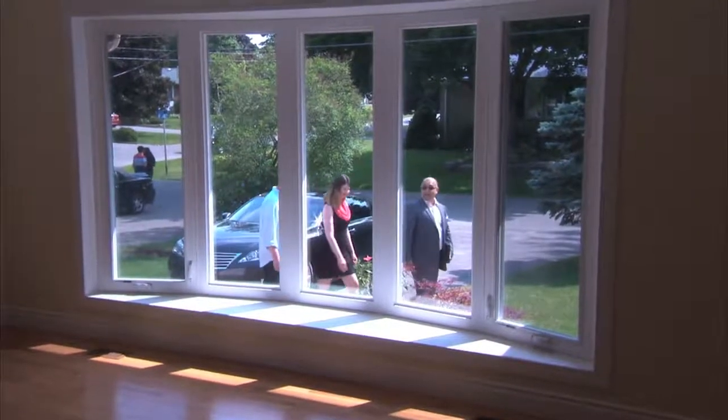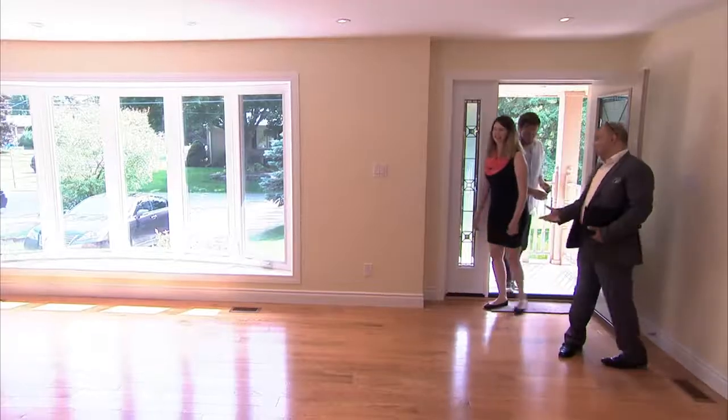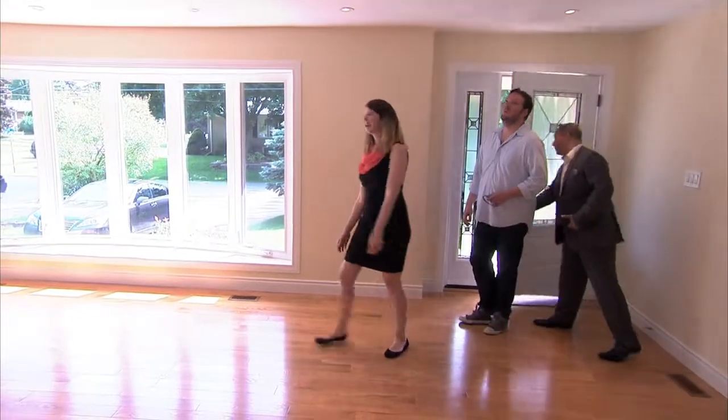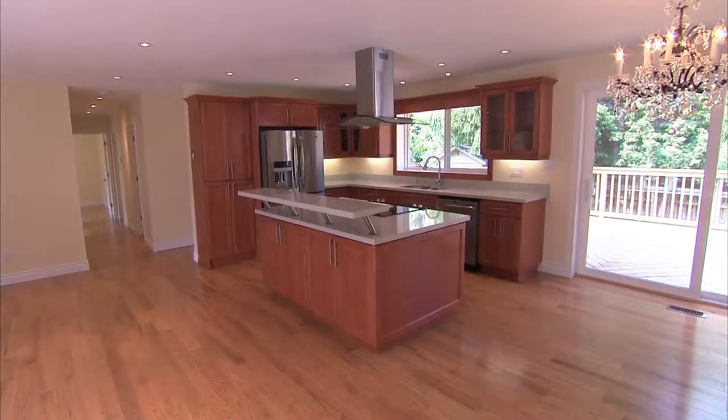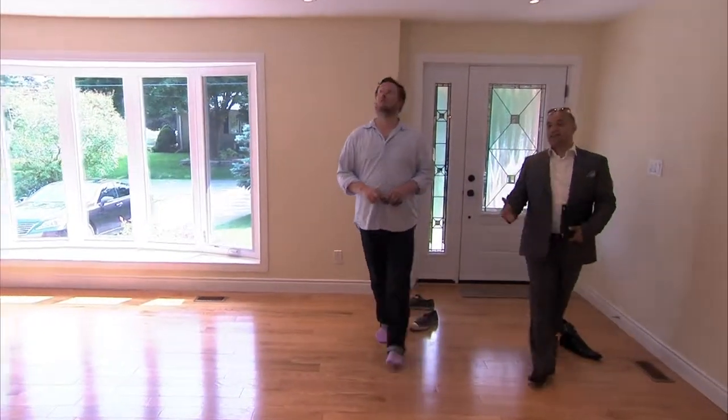Love those windows — that's a great bay window. As you can see, it's all been renovated from inside, outside, top to the bottom. Smooth ceilings, lots of pot lights, and brand new hardwood floors.